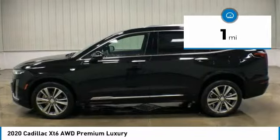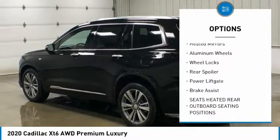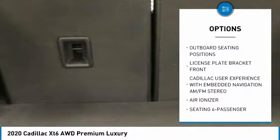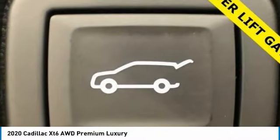Here are some of this vehicle's great options: tire pressure monitor, panoramic roof, all-wheel drive, heated mirrors, aluminum wheels, wheel locks, rear spoiler, power liftgate, and brake assist.